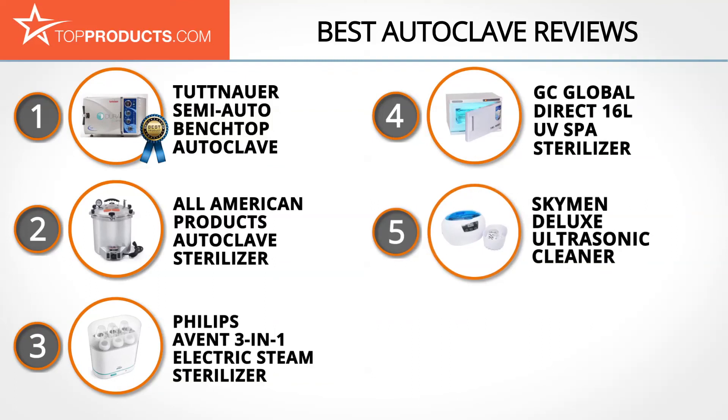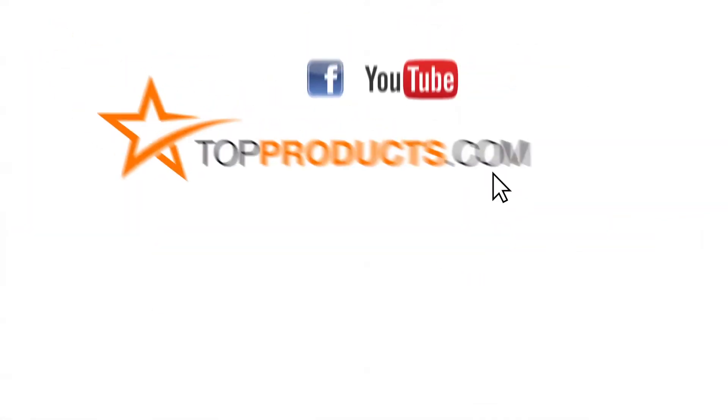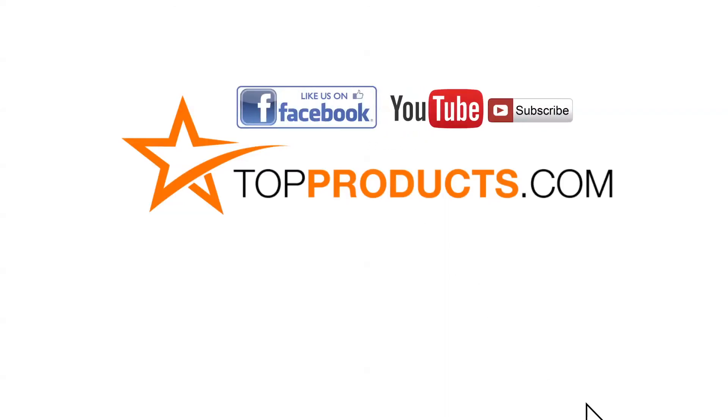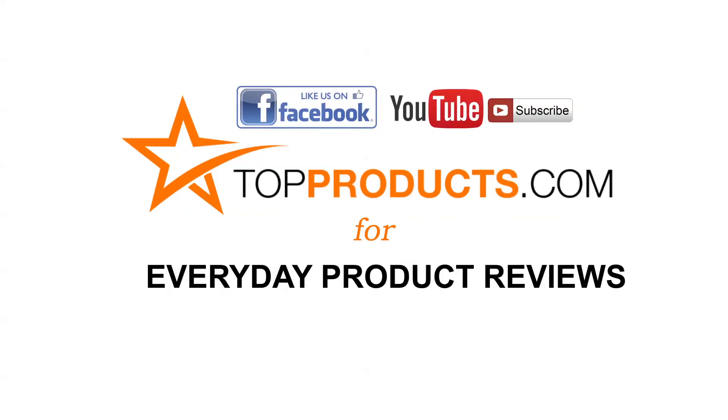These are our top 5 autoclaves. We hope you enjoyed watching our review. Click now to subscribe to our YouTube channel and like this video. Don't forget to like our Facebook page and visit us at topproducts.com for more everyday product reviews.